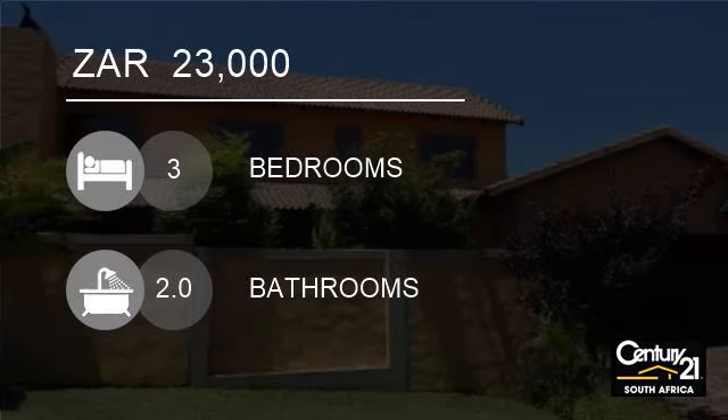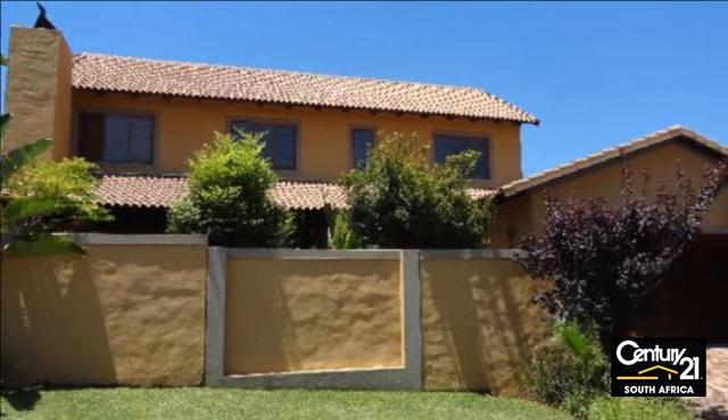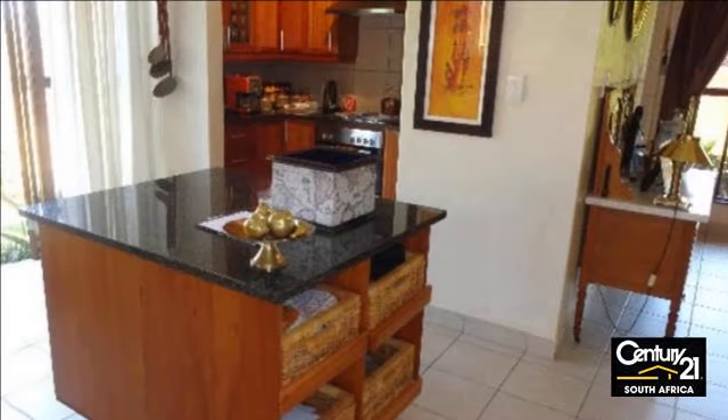Welcome to this three-bedroom house for rent in The Fields, Santan, Gauteng, South Africa for 23,000 Rand. Fully furnished or unfurnished option available.